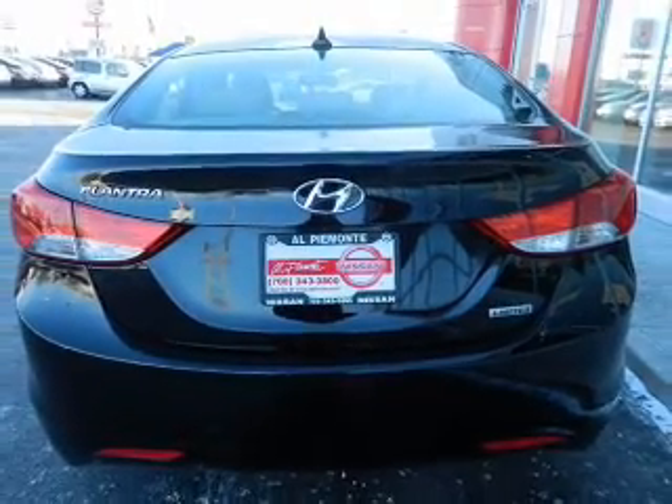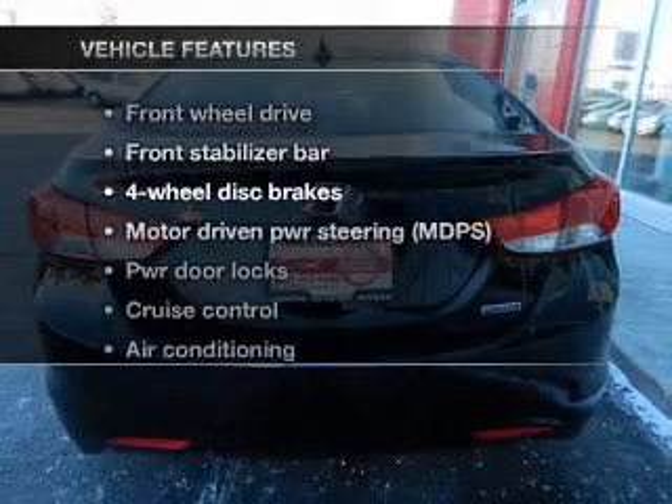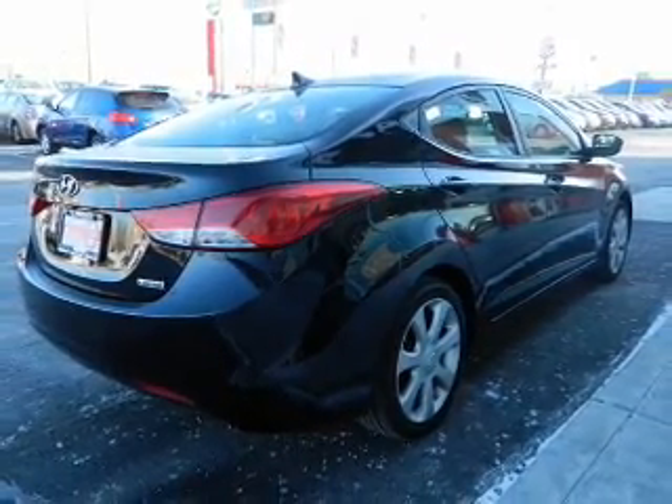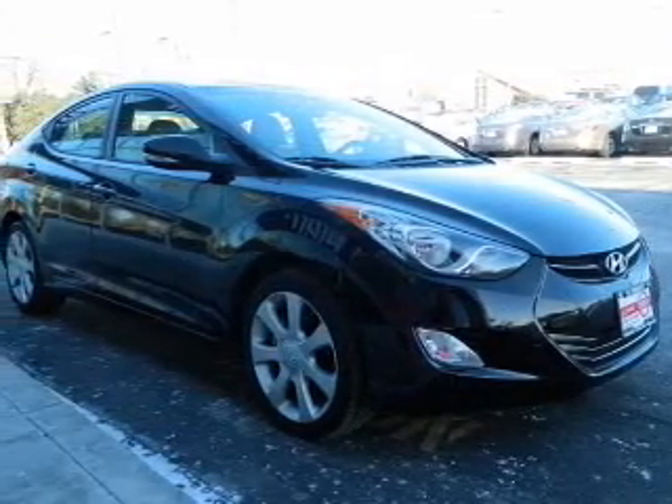Let the sun shine in with a sunroof. Plus enjoy these notable features that are included in this vehicle: power door locks, power windows, cruise control, power steering, air conditioning.